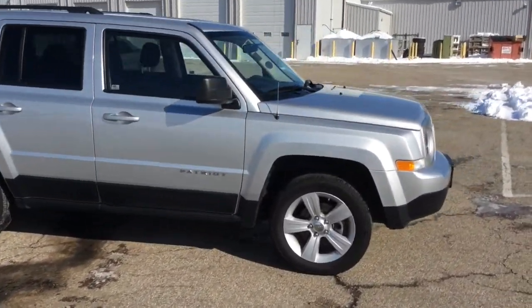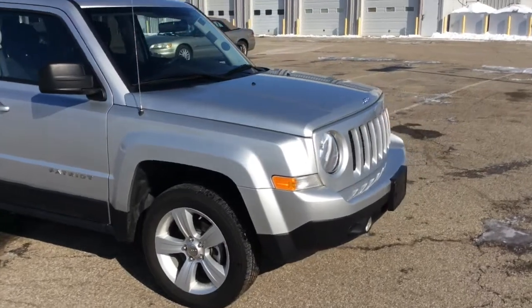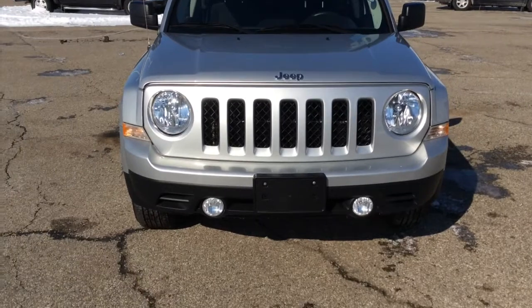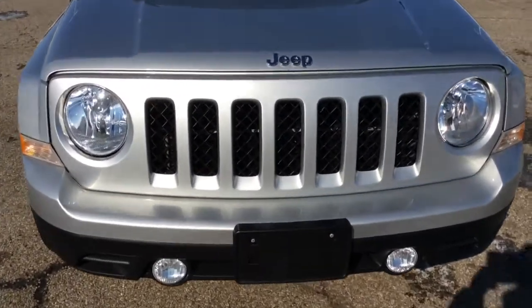On behalf of Community Chrysler Dodge Jeep here in Martinsville, Indiana, we do thank you for watching this video. If you have any questions or would like to see this vehicle, please contact our showroom. Our friendly sales staff will be more than happy to answer any questions you may have.